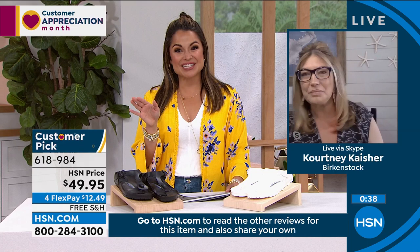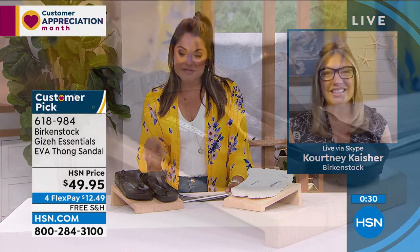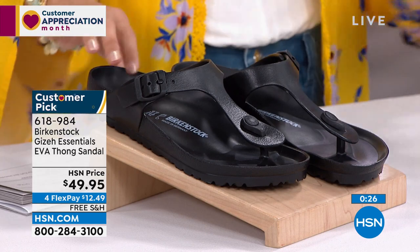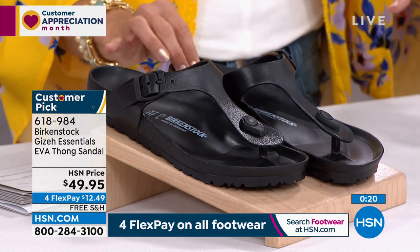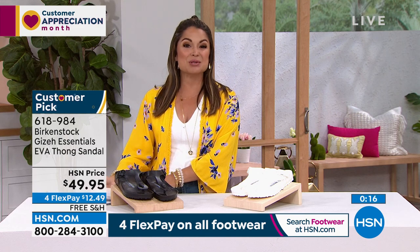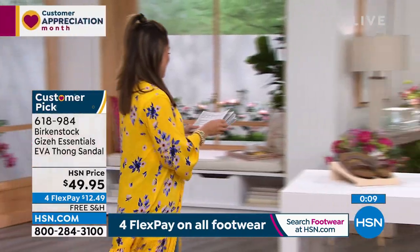If you loved the Honolulu that we showed earlier, that's coming up in just a little bit. It also has a toe post, but it's more of a classic thong sandal style in summertime colors. If black or white isn't for you, we've got pinks, purples, and blues coming up in the Honolulu version.